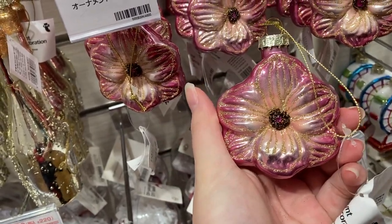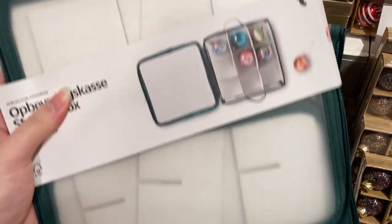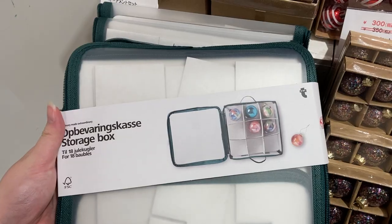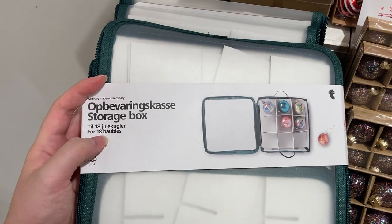They also had this container where you can store your baubles, because baubles tend to break in storage. How amazing is that — you can store 18 baubles in here!